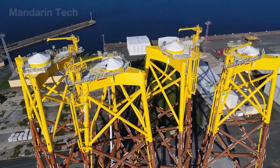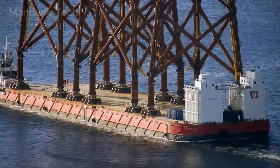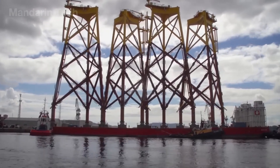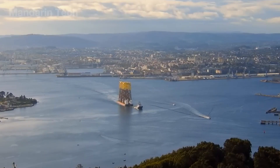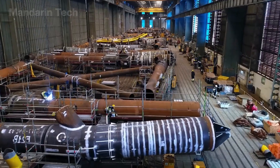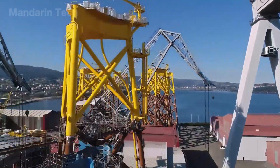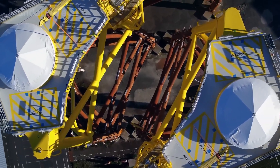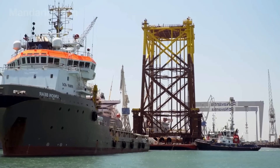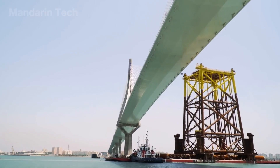Once the ocean surface had been marked with perfectly precise coordinates, construction officially began, where gigantic steel skeletons were raised from the sea like the pillars of a new civilization. The four-legged foundation frames, each over 70 meters tall and weighing up to 1,200 tons, were prefabricated in coastal yards and transported offshore by semi-submersible heavy lift vessels with a carrying capacity of more than 30,000 tons.